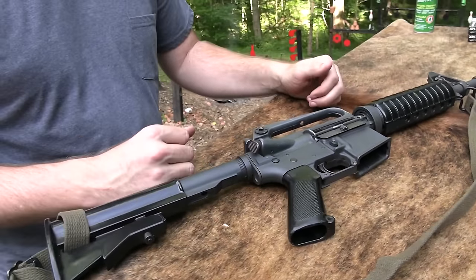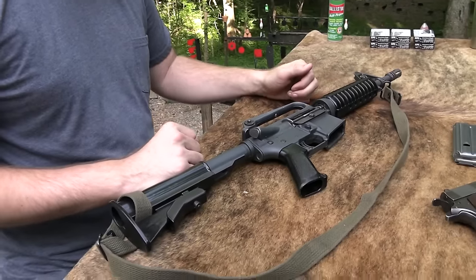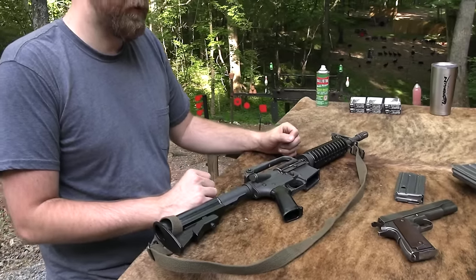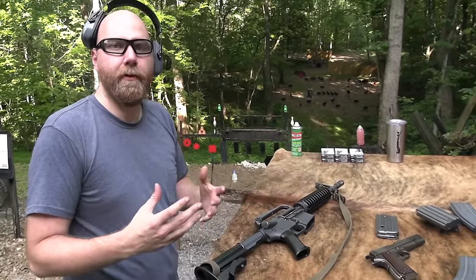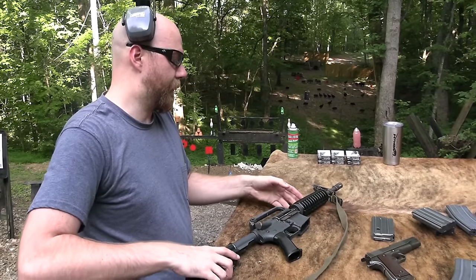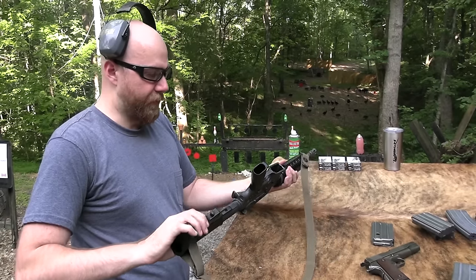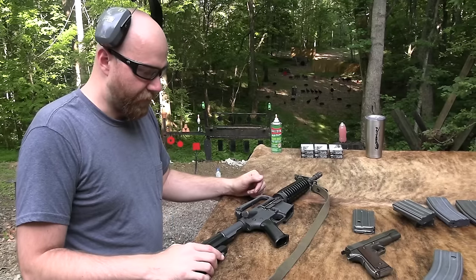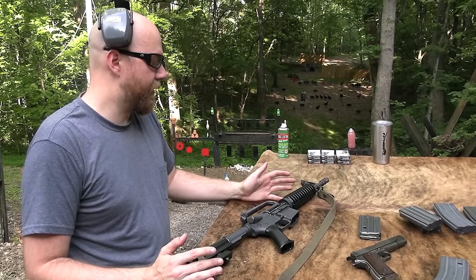And I have to say I was pretty surprised by how controllable it still is, considering how much lighter and smaller it is. It's pretty neat - I'm really enjoying this a lot. So the way this came about was I bought a parts kit, which essentially was a Colt Commando or XM177E2.